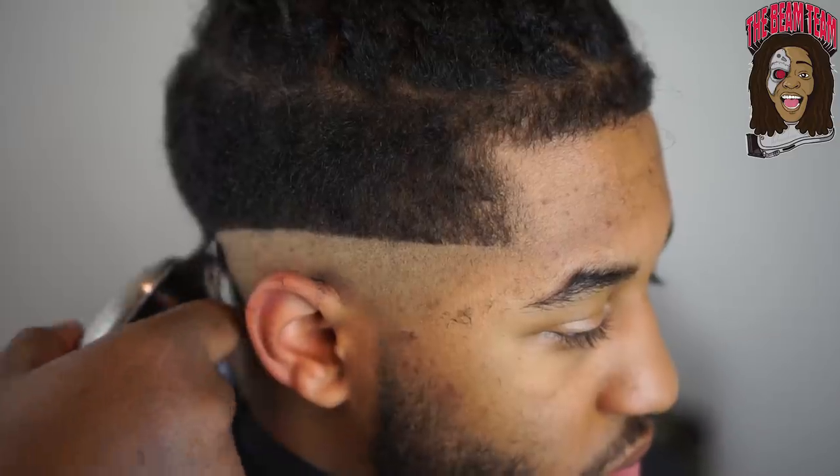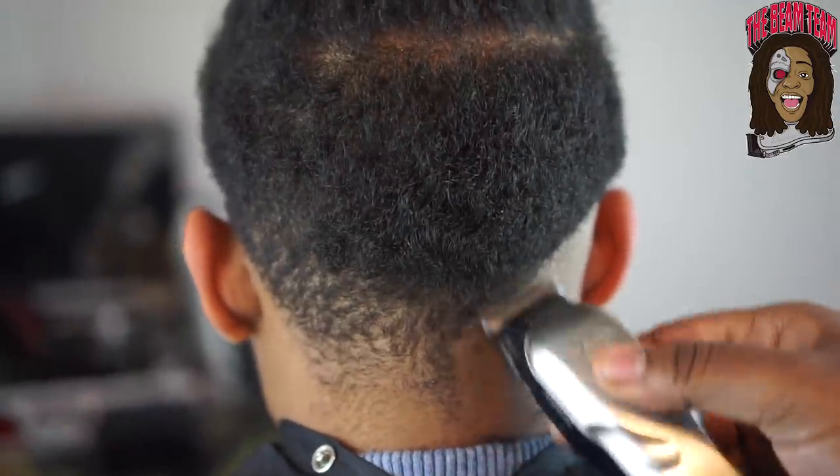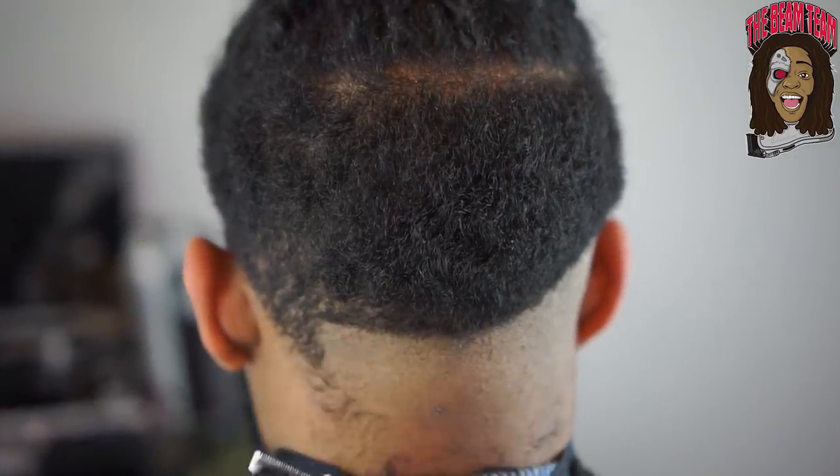As you guys can see I'm setting the guideline pretty harsh. Remember, whatever you put that guideline in with is what you've got to take it out with. We're just getting this thing contoured all the way to the head.